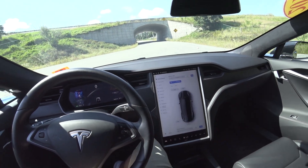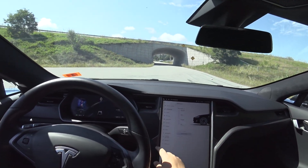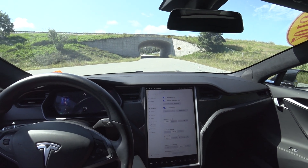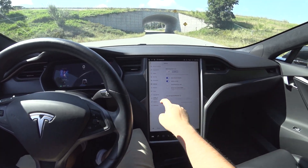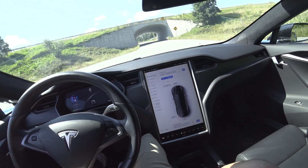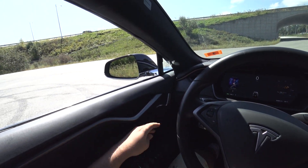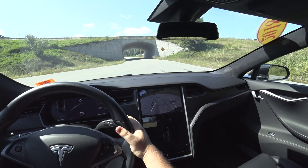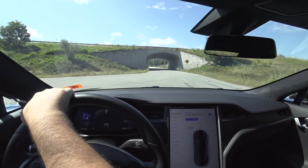You just step in, foot on brake, and all your controls are in this main center screen. Suspension — very high, high, low. Your lights, driving modes, autopilot — this does have Summon Mode and auto wipers. This is pretty cool. I love these things. Didn't know those were new; I haven't driven a Model S in a while, honestly.